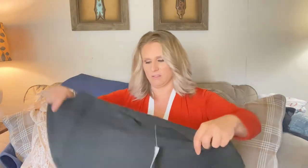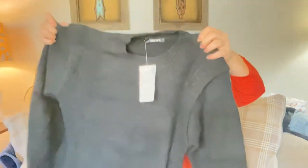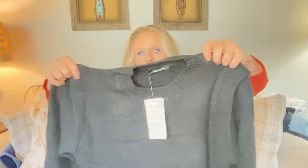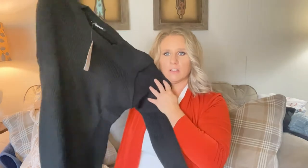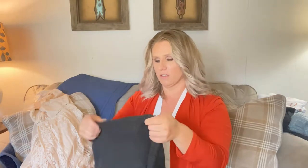I did get another dress. This is really thick — I did not think it was going to be this thick. It's a knit black dress. My lighting is super bright so you can't see the color, but that'll be fun to try on — with it being a hundred-something degrees outside right now.